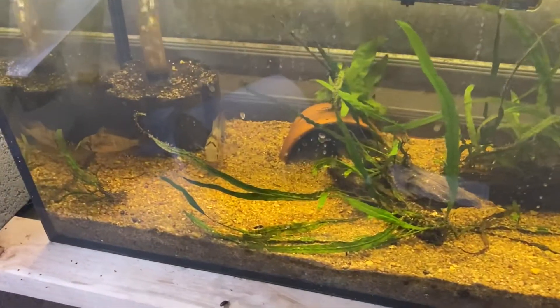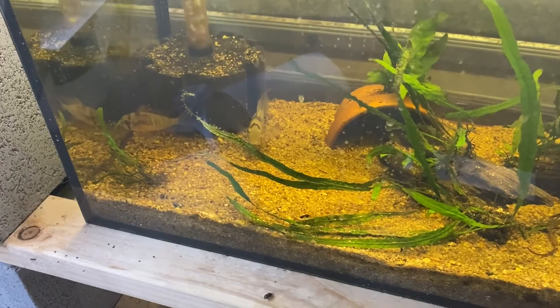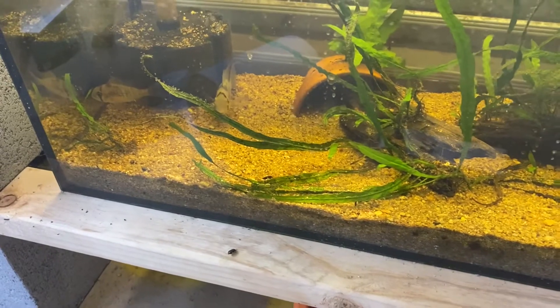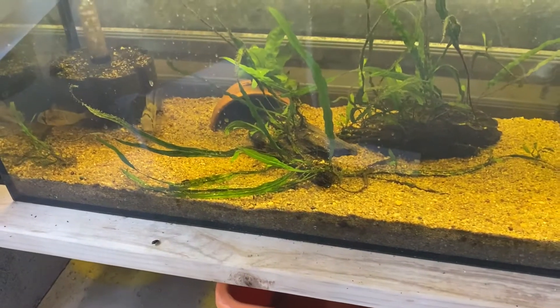Last but not least we have the Bolivian Ram parents. They have brought out a couple of lots of fry but don't seem to be raising them up too well, so next time they have fry I am going to have to suck them all out.